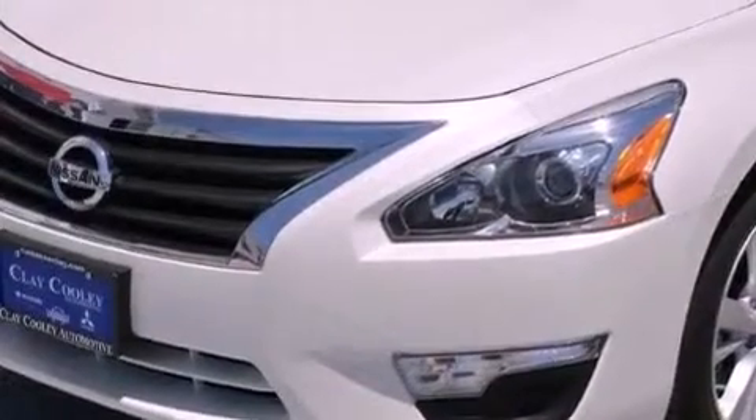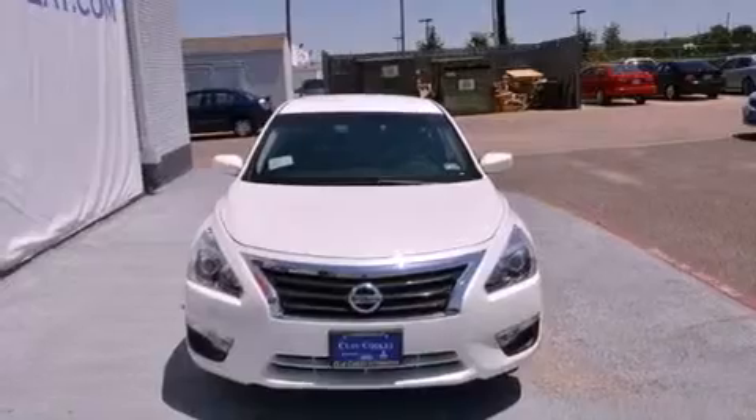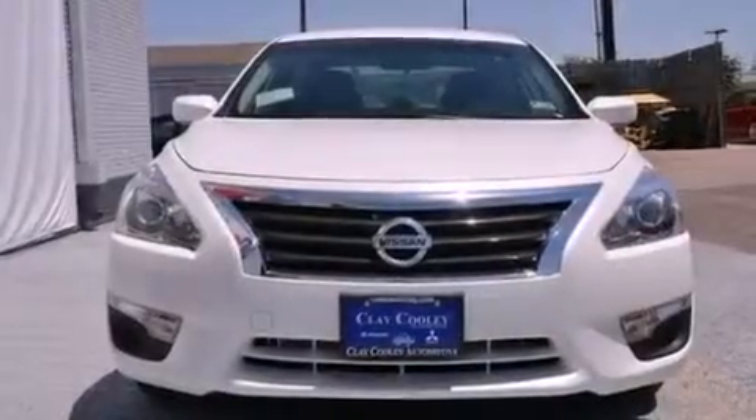Features include heater vents for rear-seated passengers, a rear window defroster, a push-button ignition, a security system, front and rear floor mats, and 12-volt power outlets.